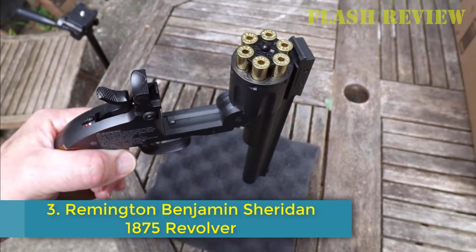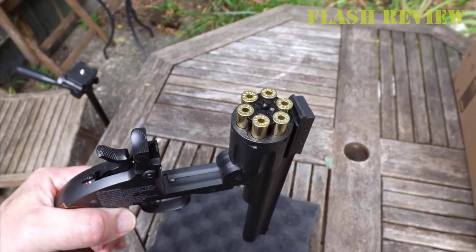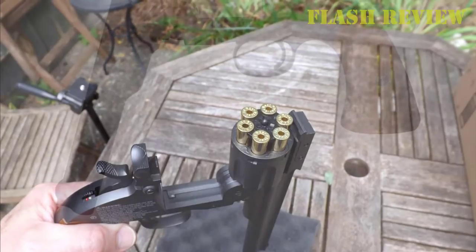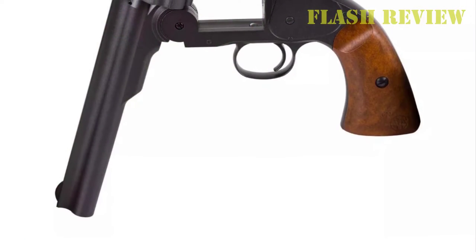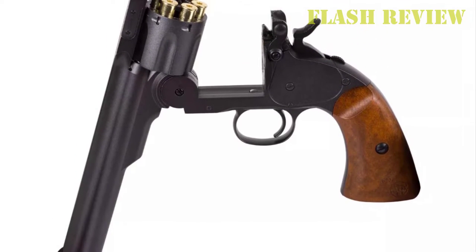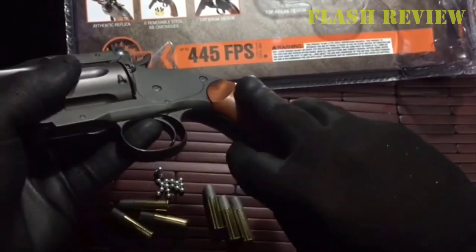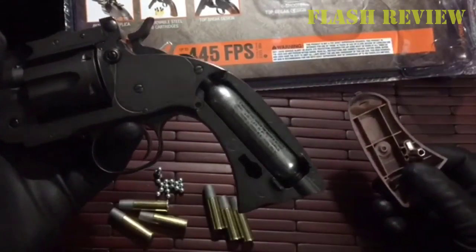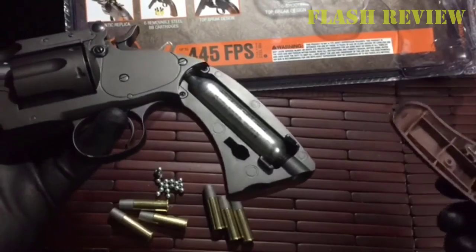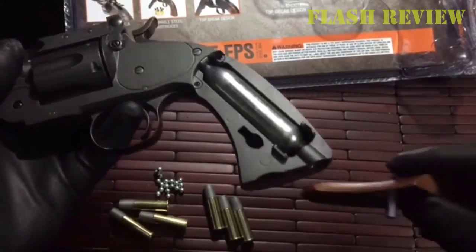Number 3: Remington 1875 Revolver. This is an interesting single-action revolver replica from Crosman. It's very well made and has a nickel body and plastic ivory-style grip. One cool thing about it is that the ammo is loaded into shell casings and cartridges, and it can fire both pellets and BBs. The shell casings are labeled BB and pellets so you don't get them mixed up.